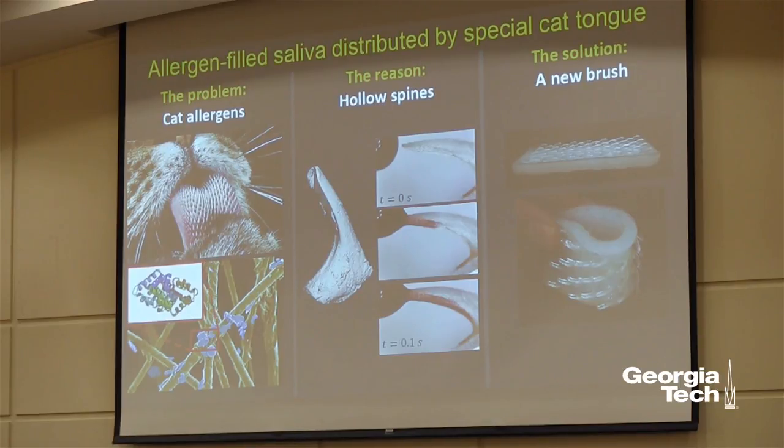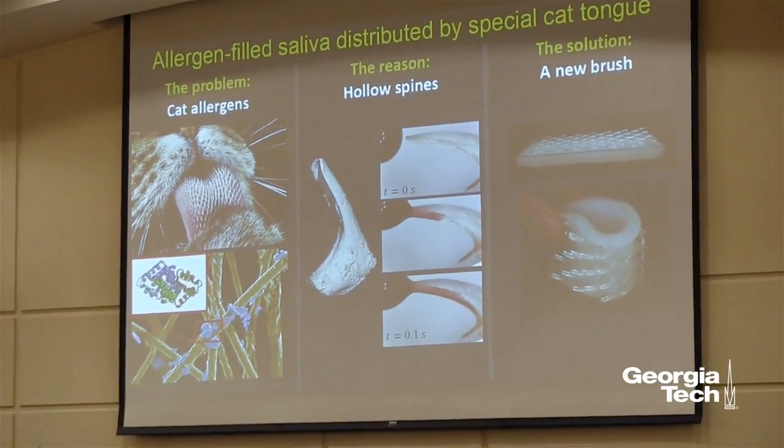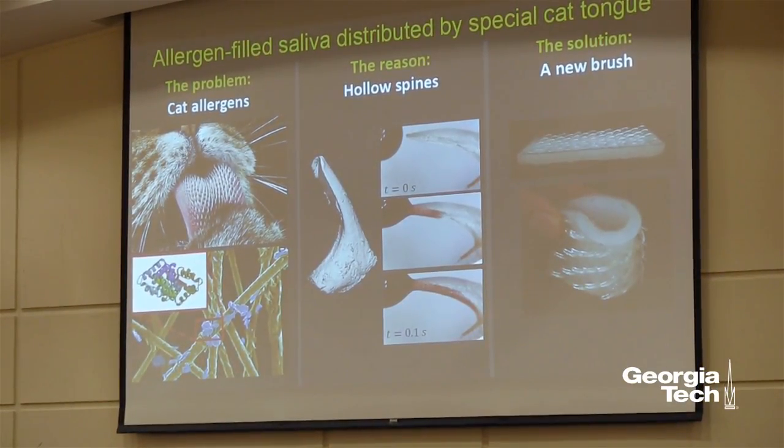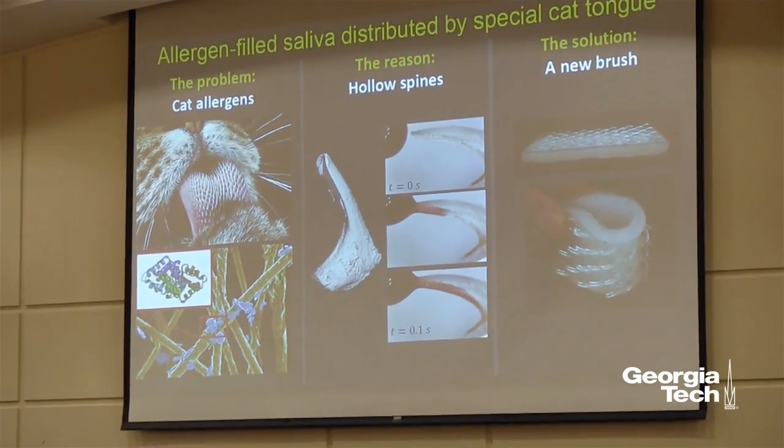So, what exactly causes these allergies? Well, the villain in our little story is this tiny little protein called Fel-D1. It's found inside cat saliva and cat skin oils, and it somehow makes its way onto all of the hairs of the body. But how it makes its way onto those hairs is a complete mystery.